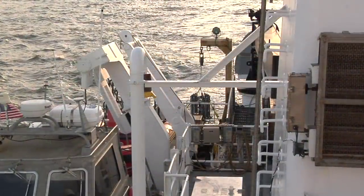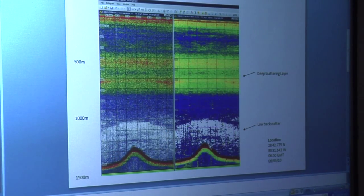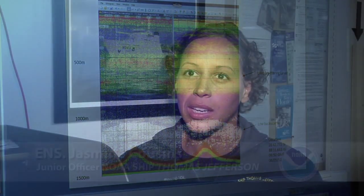This vessel does hydrographic research, so we typically do mapping of the ocean floor, making sure that there are no wrecks or obstructions in any of the charted areas. We make sure that all the commerce ships can get in and out as need be.